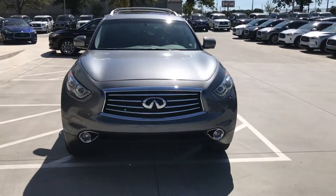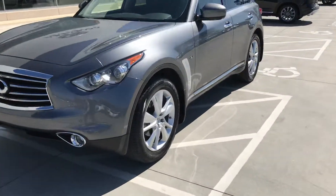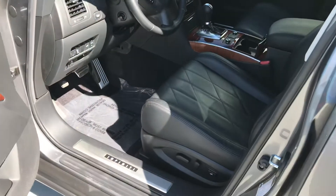It will be a certified car, so we get real excited when we see these QX70s hit our lot. Let me show you the inside — it's got the graphite interior with all the fancier stitching on it.